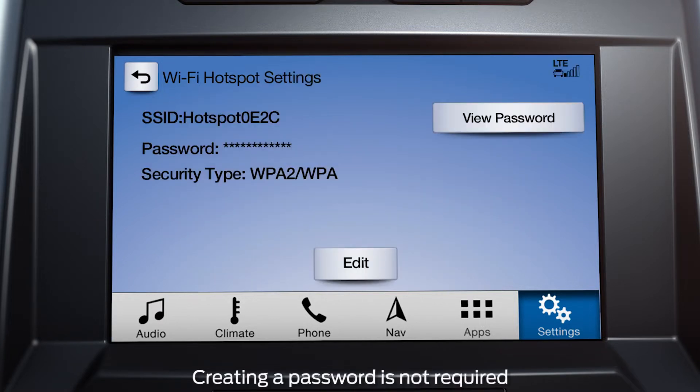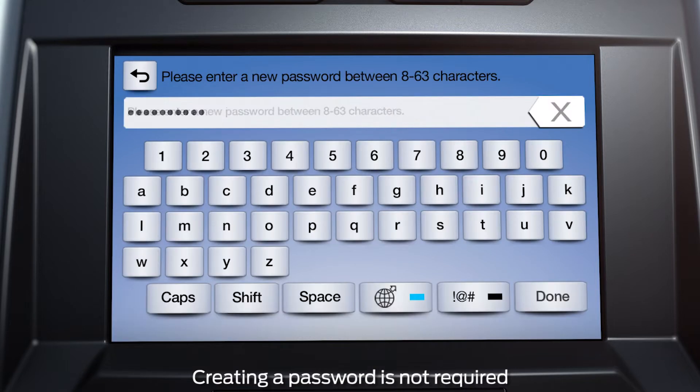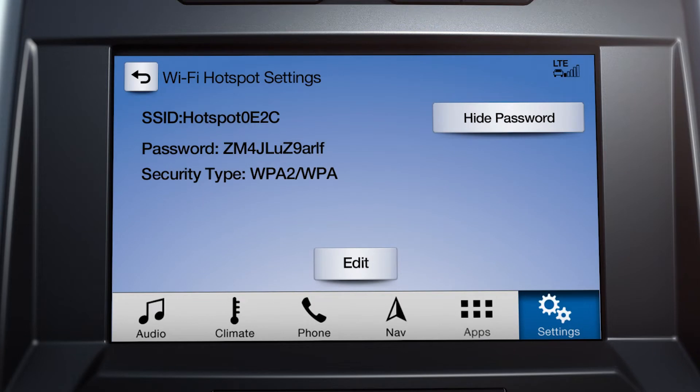Then, if you wish to set a personal password, touch Edit, Change Password and input your password. Then hit Done. You can choose to have your password hidden by touching the Hide Password button. Touch it again to make it viewable.